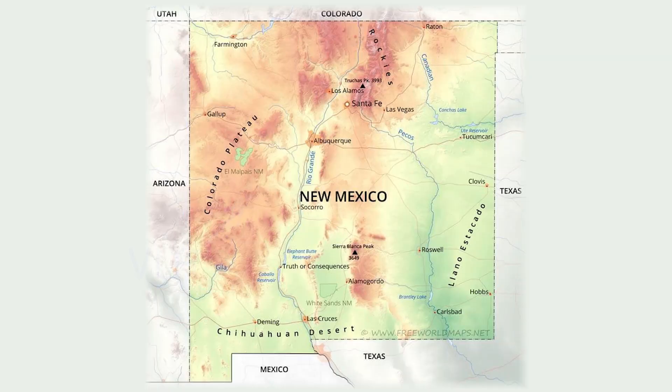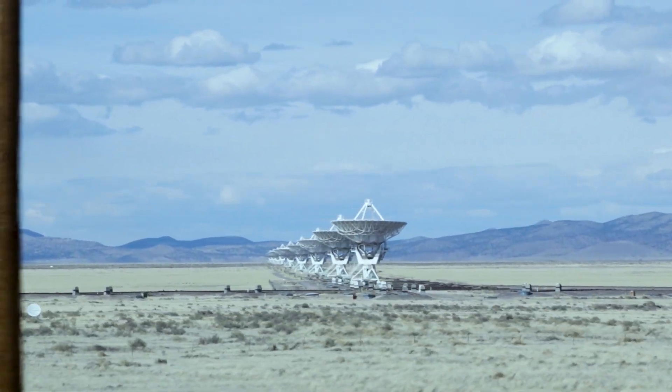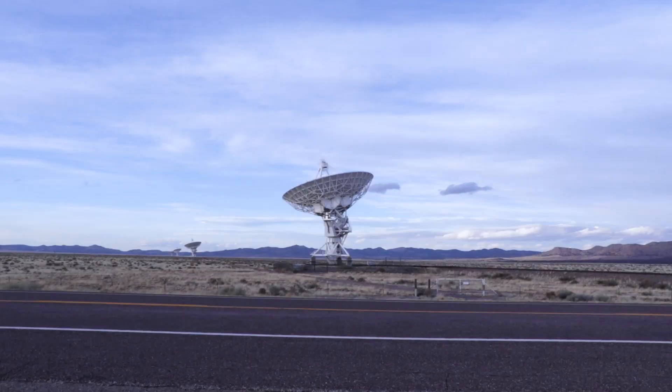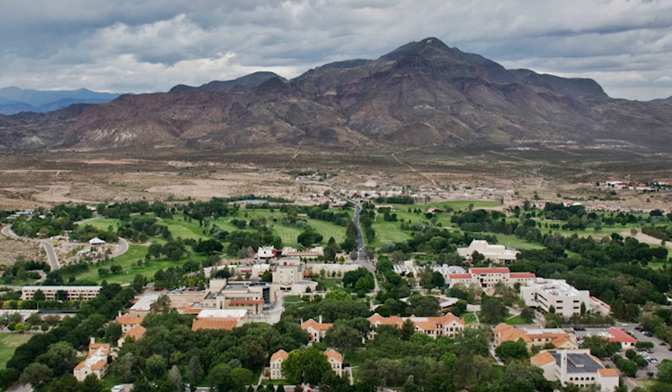They wanted to be far from a major metropolitan area and all the radio interference that would cause. And you look around here, you'll see all the mountains around that help shield us from radio interference. But they also wanted a good road nearby to bring supplies in, and close enough to a town — Socorro — where people who work here could live. So there were a number of considerations for where to put the VLA, and this place is the one that won out.